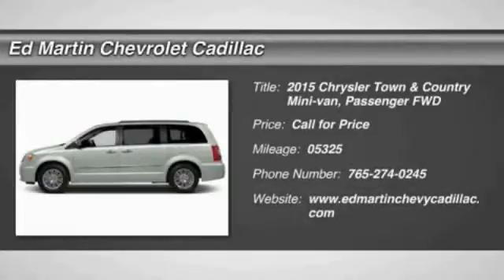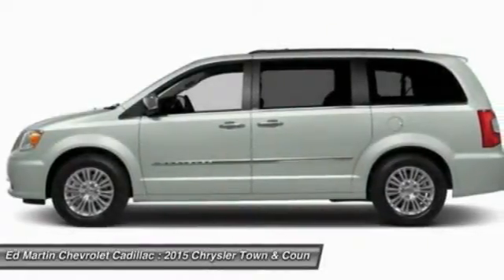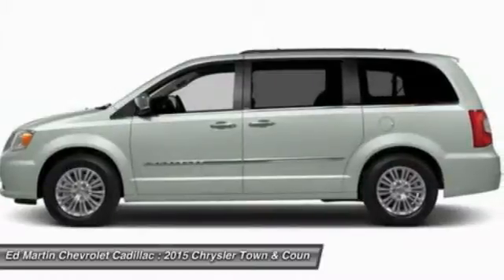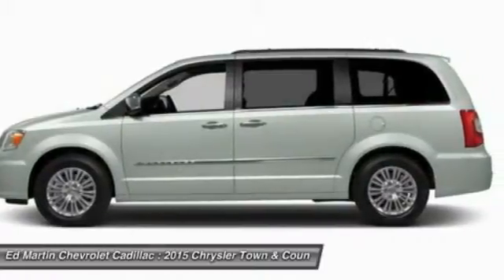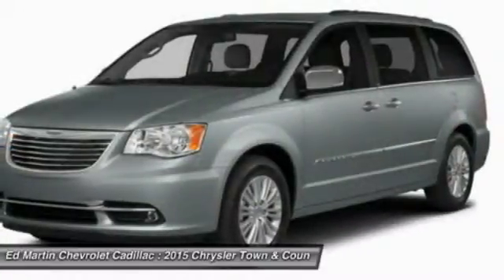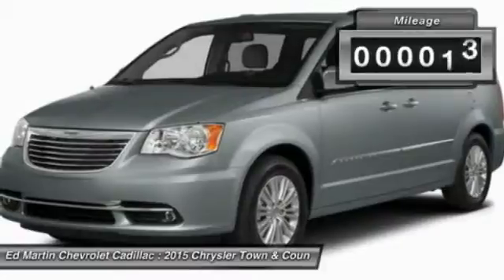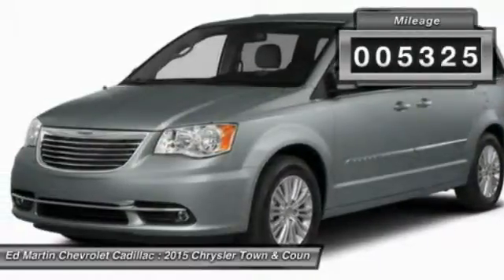Town & Country's V6 engine provides plenty of power while still providing the fuel efficiency you look for in a vehicle. Tow up to 3,600 pounds when your Town & Country is equipped with a towing prep package. Seat 7 comfortably and choose from stow-and-go seating or the innovative swivel-and-go seating. This vehicle has less than 6,000 miles.